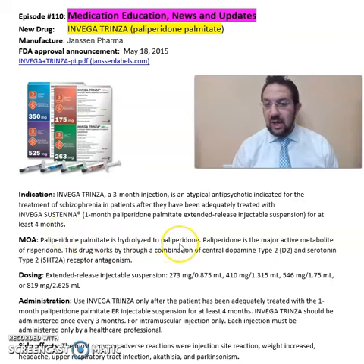Paliperidone palmitate is hydrolyzed to paliperidone. Paliperidone is the major active metabolite of risperidone. This drug works through a mechanism of central dopamine type 2 (D2) and serotonin 5-HT2A receptor antagonism.